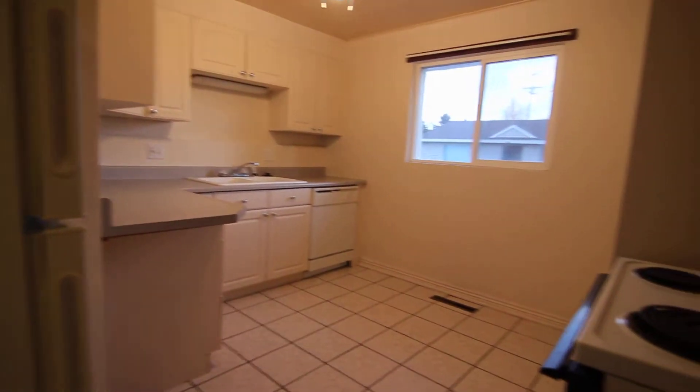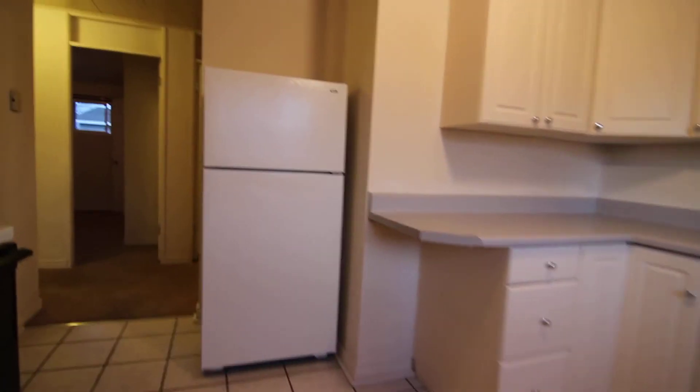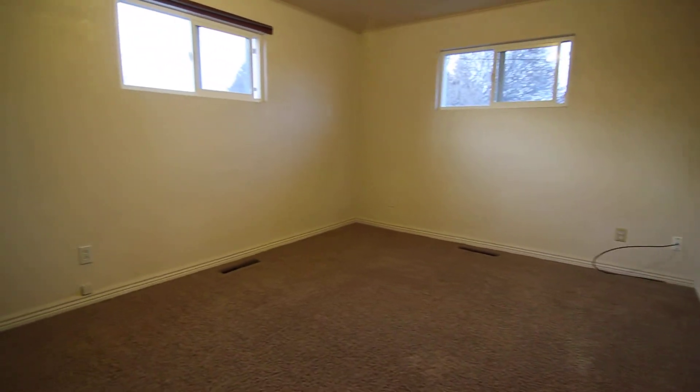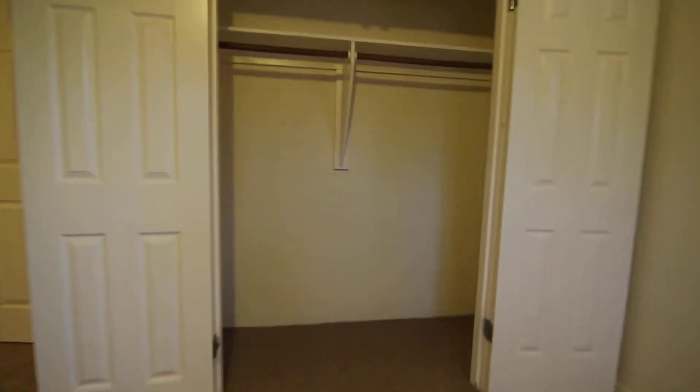Nice white cabinets and we'll go into the first bedroom. Nice large-sized bedroom and a nice large closet as well.